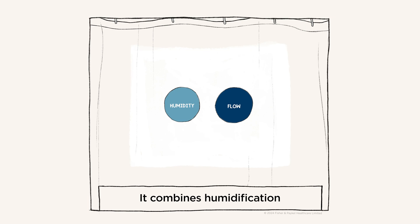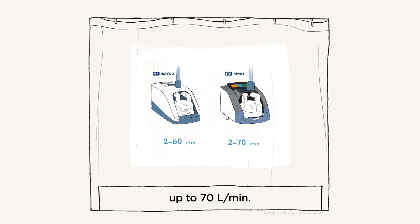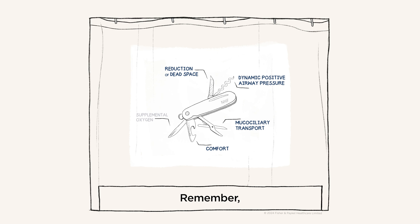Nasal high flow combines humidification and flows of room air and sometimes oxygen, up to 70 liters a minute. Remember, with this combination, delivering the highest tolerable flow rate is the key to maximizing respiratory support through dead space clearance and pressure.